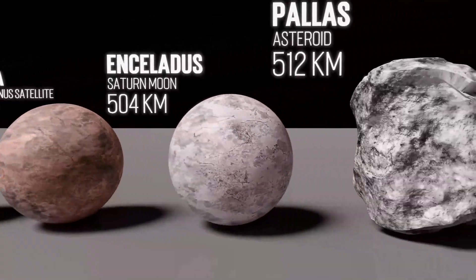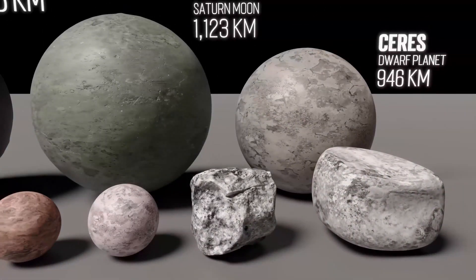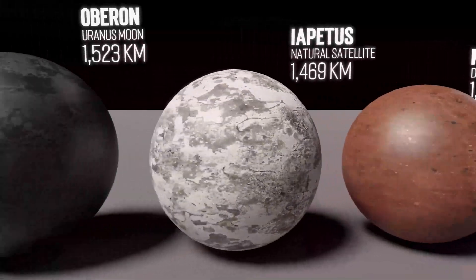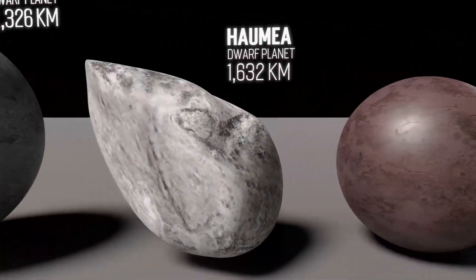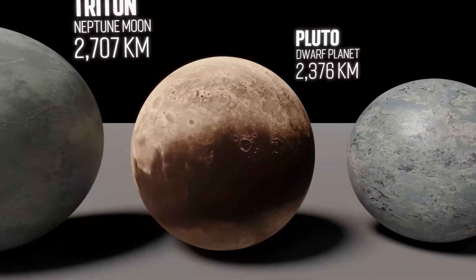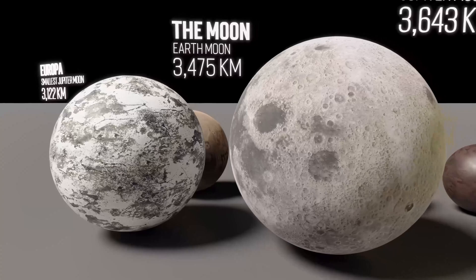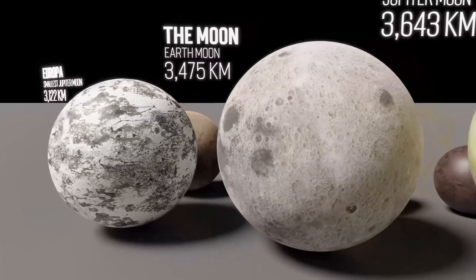But even Mimas is too tiny for us. This is Ceres. Located in the asteroid belt, Ceres is over 940 kilometers in diameter. But it's not the biggest dwarf planet. This is Pluto. At 2,376 kilometers in diameter, Pluto is the largest of all the dwarf planets. This is the Moon. At 3,475 kilometers in diameter, the Moon is not even double the size of Pluto.